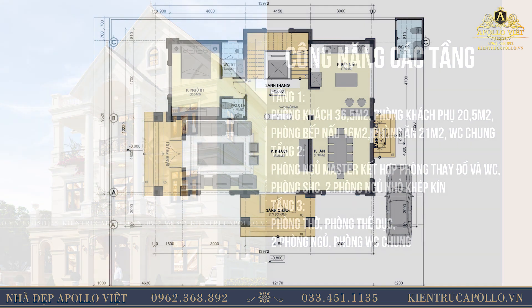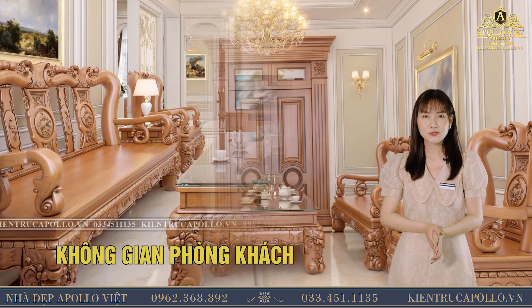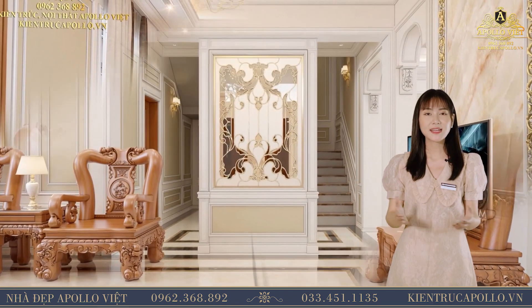Bước chân vào không gian phòng khách của căn nhà, quý vị có thể thấy là không gian rộng rãi và vô cùng thoáng mát. Không gian phòng khách căn nhà của chú Toản hiện lên với màu sắc chủ đạo là màu trắng, đem đến sự tinh khôi, thuần khiết và sáng trọng. Điểm tô một chút màu vàng ấm của đèn chùm, đèn trang trí.